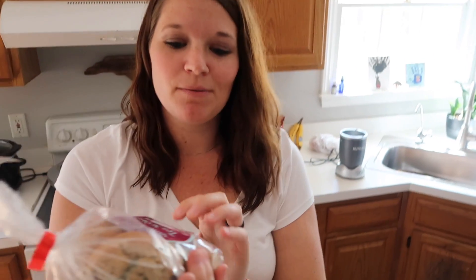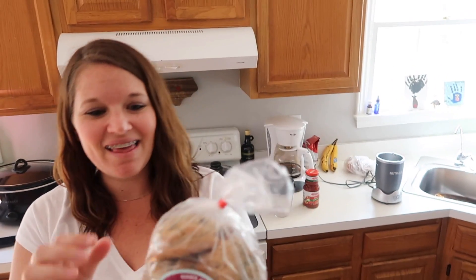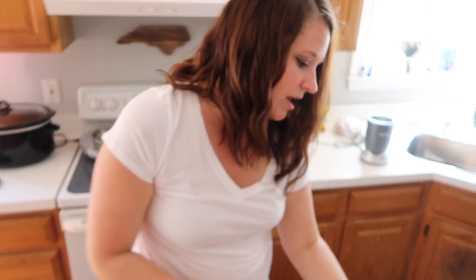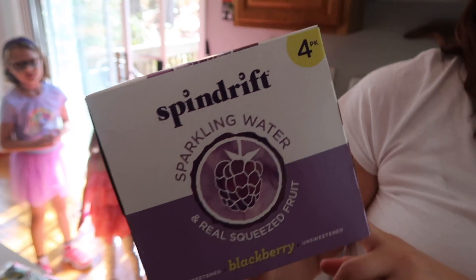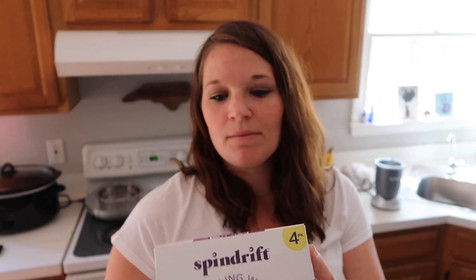I'm so excited about these — they're mini blueberry scones but they're like soft, so it's kind of like a muffin top. And these blackberry sparkling water — this is their new brand, I've never seen it, they said they just got it in. I love blackberry, I'm excited to try these. We drink LaCroix sparkling water too, so these are right up our alley.